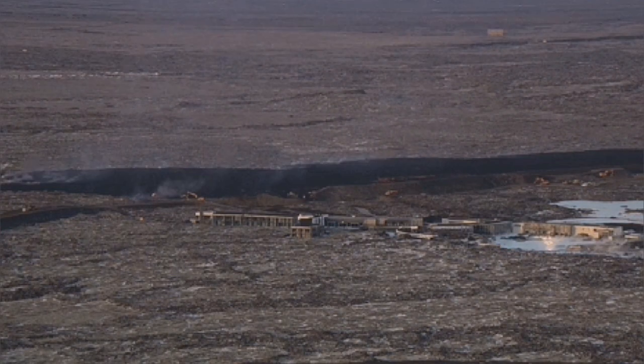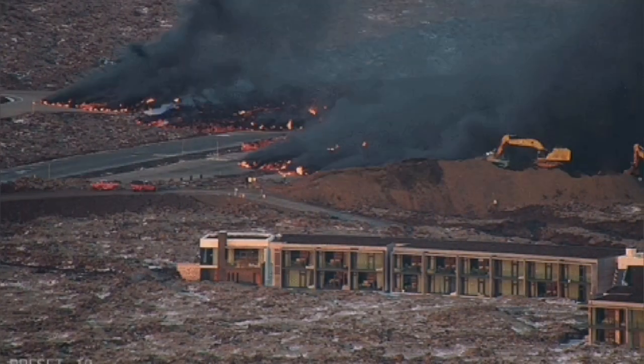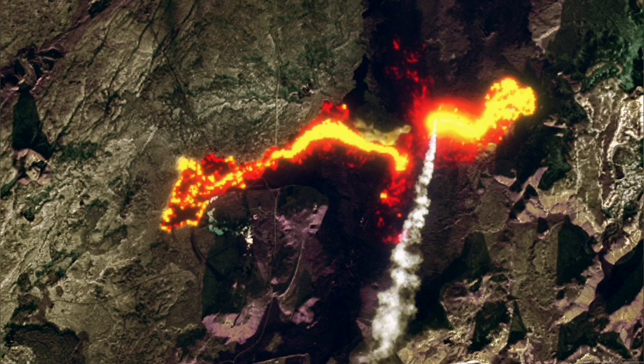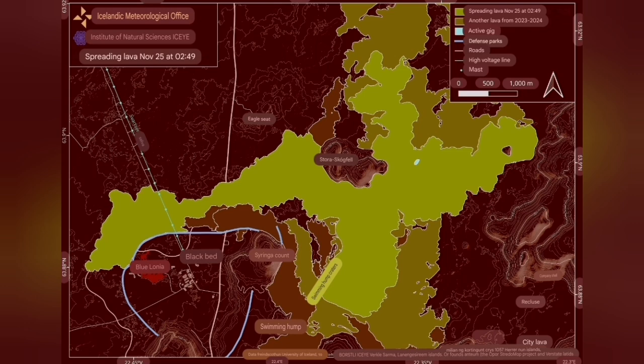The lava from this eruption was one of the fastest flowing ever. It covered parts of the Blue Lagoon and the Schwarzenegger area where the geothermal power plant is located. You could see in the satellite images that it easily covered part of the road and cut it through.